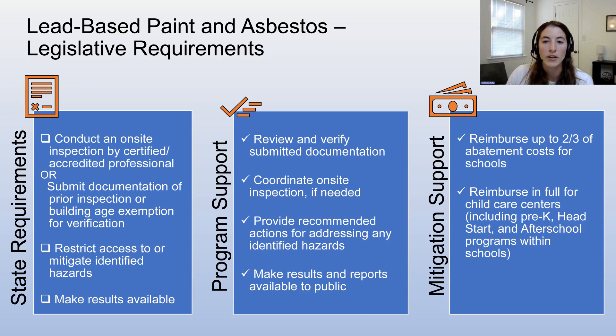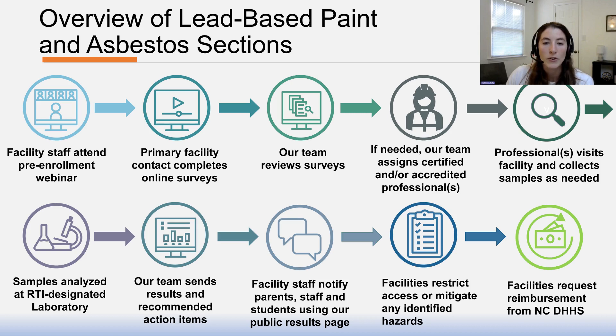Our Clean Classrooms for Carolina Kids program provides support by coordinating an on-site inspection by a certified or accredited professional as needed. We also provide a mechanism to upload any submitted documentation for review and verification. Results will be posted on the public results page to help you notify parents and staff of the findings. Legislative funding to partially offset the cost of mitigation is available through NCDHHS — mitigation and abatement is reimbursable up to two-thirds of the cost for schools and is fully funded for child care facilities. The first step is to attend a pre-enrollment webinar and complete additional section training for lead-based paint and asbestos in our portal.